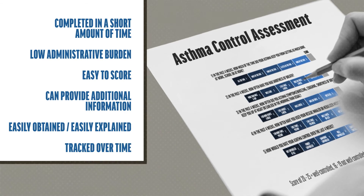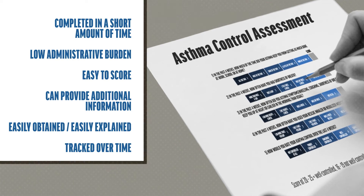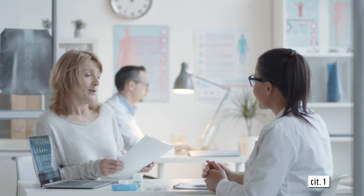In addition, scores can be tracked over time by both HCPs and patients to monitor changes in asthma control due to therapy changes or other factors. Well-controlled asthma is one of the main goals of asthma management.